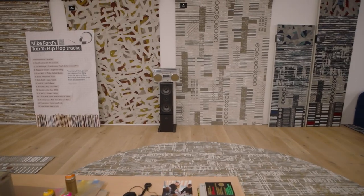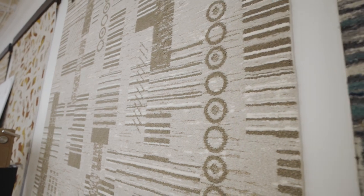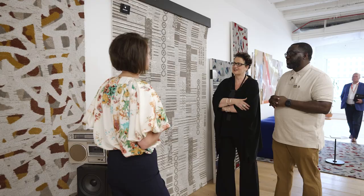Number three is Emceeing — the element most people are familiar with when it comes to hip-hop. We wanted to look at the complexity behind the composition of rap music, extracting some of those patterns, textures, and cadences, which is an essential tool that we teach all young people in our hip-hop architecture program.